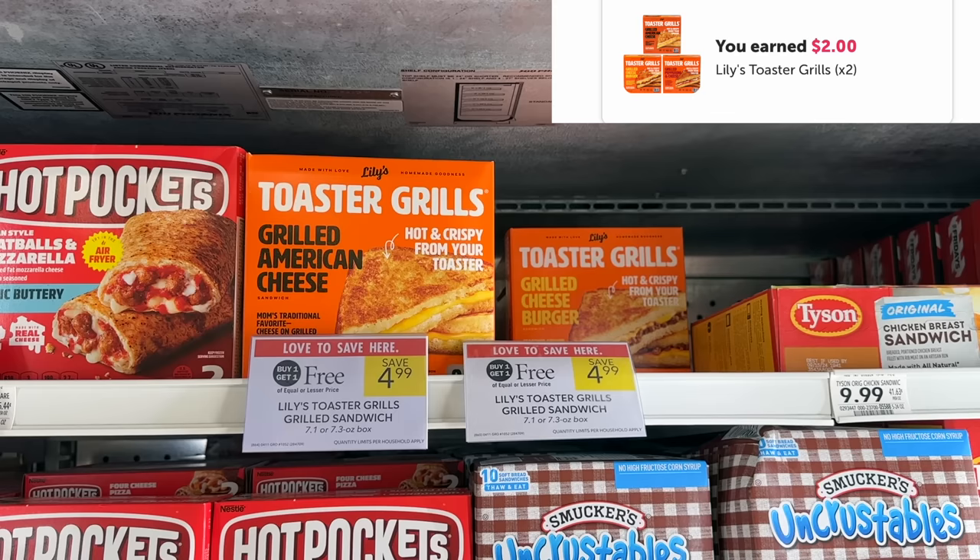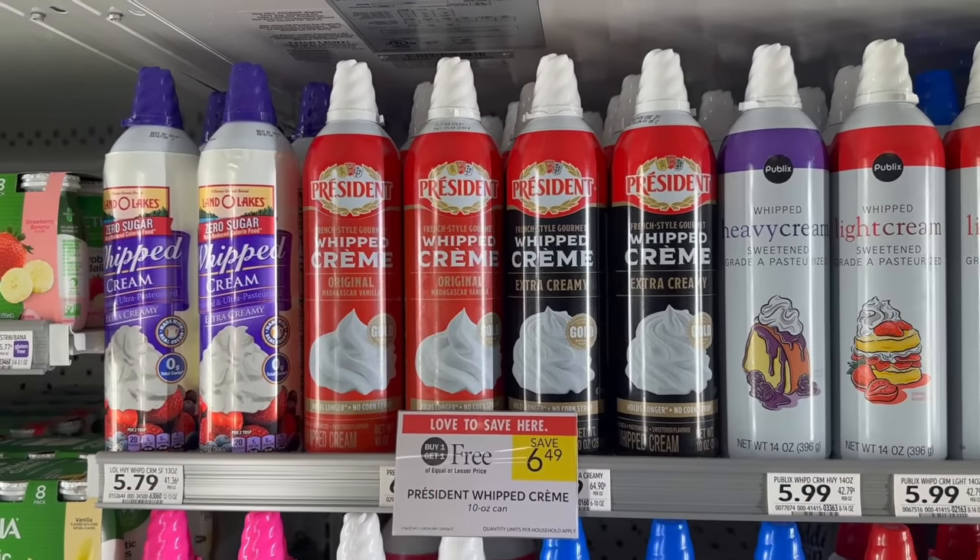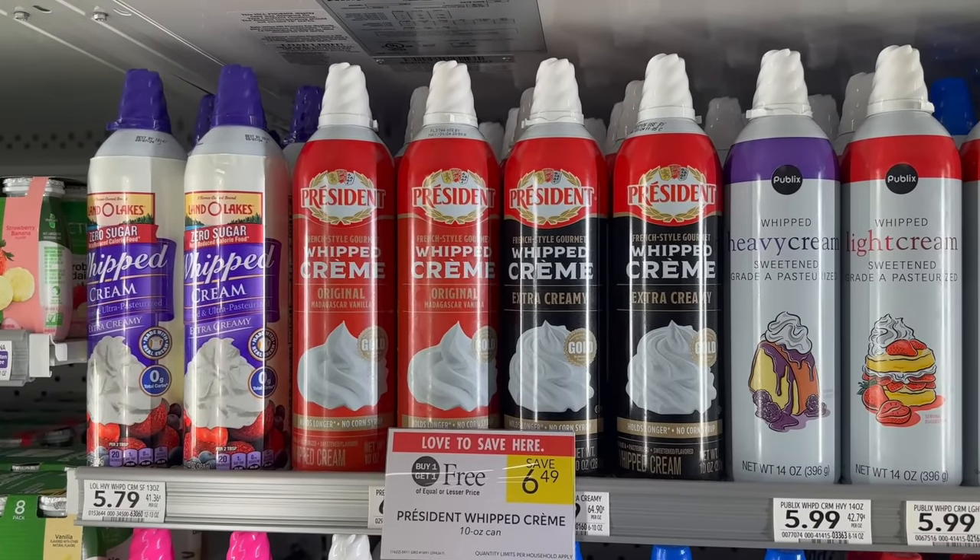The Lily's Toaster Grills are buy one get one for $4.99 — no coupons — but we're going to submit to Ibotta for one dollar back on each. That'll make our final cost $2.99 for both, or $1.49 each.